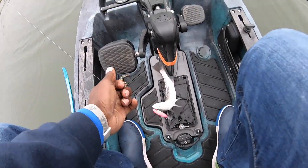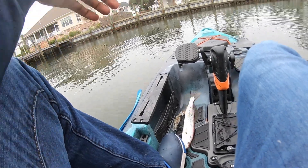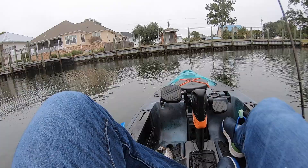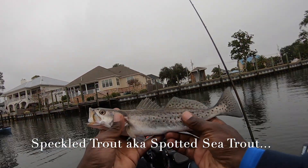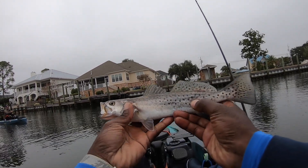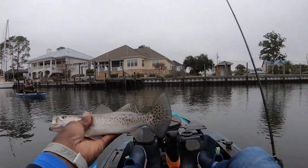First fish in the boat! I had to turn the action up on it — giving it harder pops than I was before. I thought they were going to like it slow. First speckled trout of the day, about 15 to 15 and a half inches. Let's get him back.